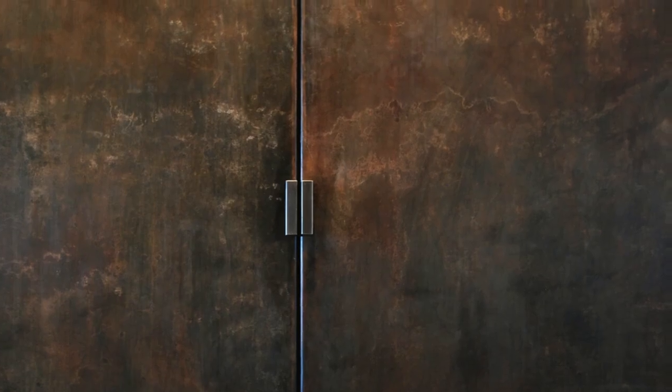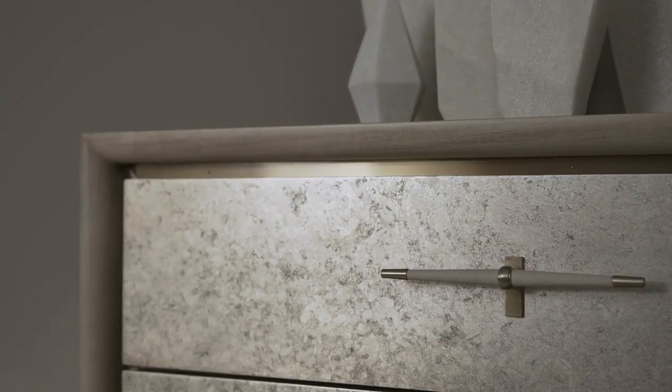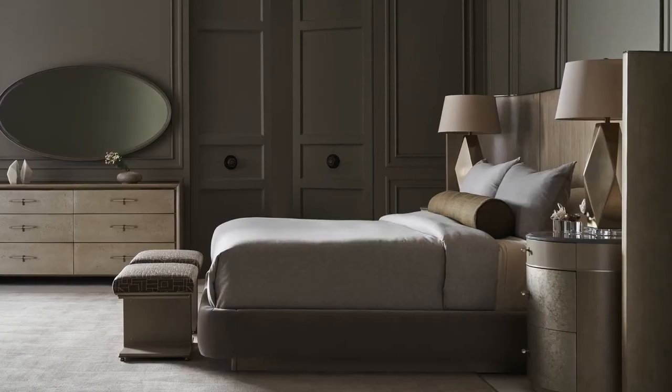The Dream Chaser bedroom group is inspired by patinaed brass. Patinaed metal is considered a beautiful result of oxidation — it creates a sort of visual texture that's very cool and unexpected. I felt that keeping the lines of this bedroom, the forms, very simple would age timelessly while allowing the materials to really shine.